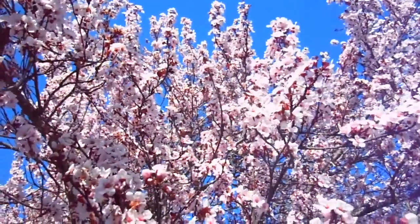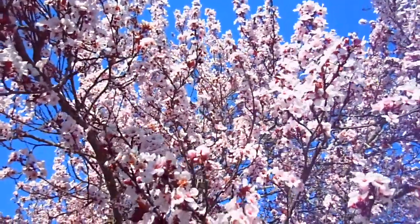Just trying to hold the camera a little more still. Maybe you can see some bees flying around.